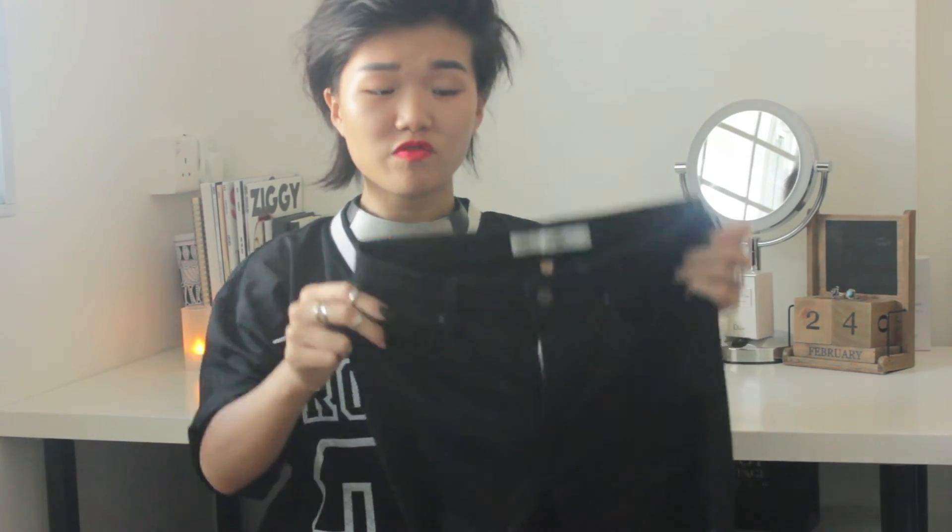These are the Topshop Leigh jeans, which I also got with the gift card. I wanted them on Instagram, so it was a great opportunity to get something really versatile. I tried them on and they look really good, so this will definitely be something I can wear through polytechnic or at least through the first year before I get something new.